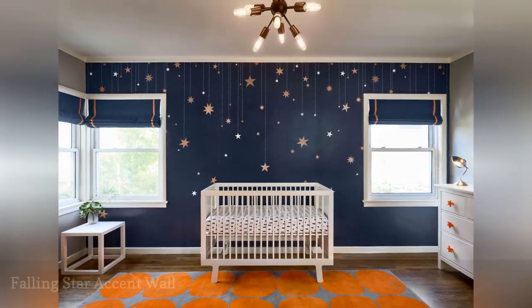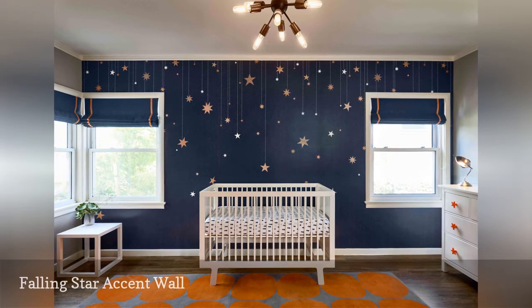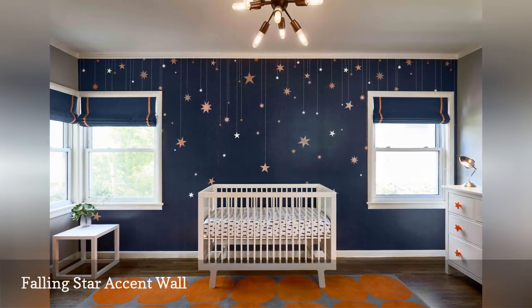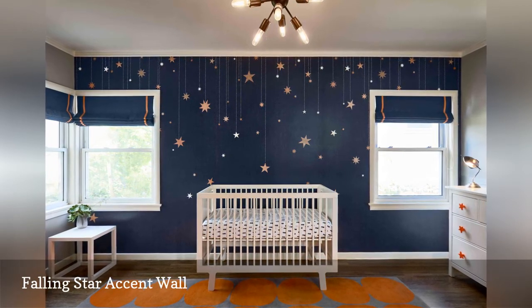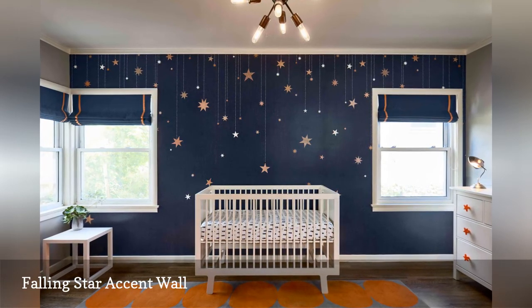This darling nursery from Blue Lamp Interiors is a stunning example of how to combine complementary colors in a nursery. Because of the muted tones, the shades aren't too boisterous when paired together. The navy accent wall goes from ordinary to out of this world with the added stars painted across the length of it.